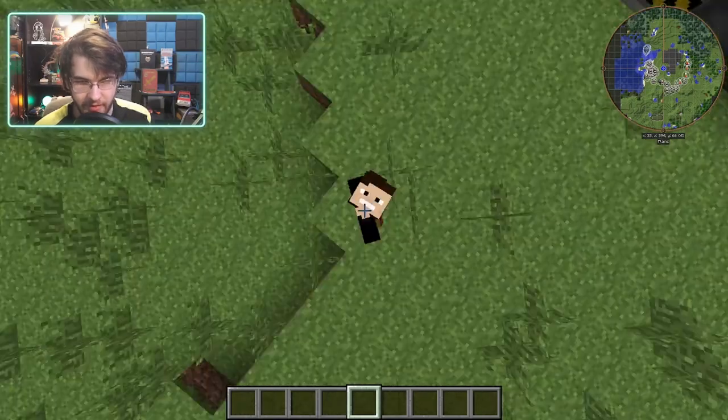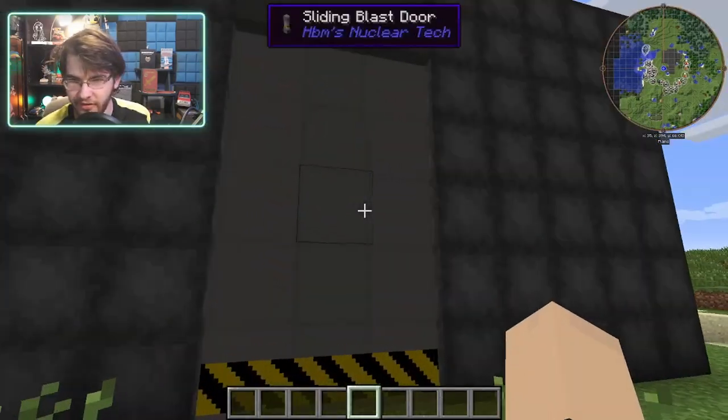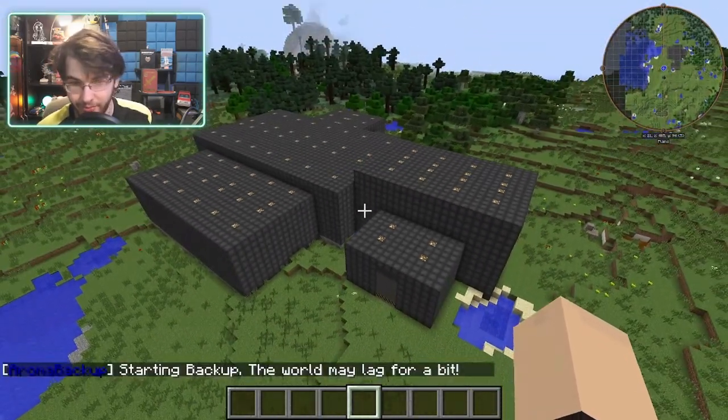Hey, what's going on guys, Simonian here. Today we're going to be exploring the work-in-progress Neon Industries. There isn't too much on the outside obviously, but it's pretty big.